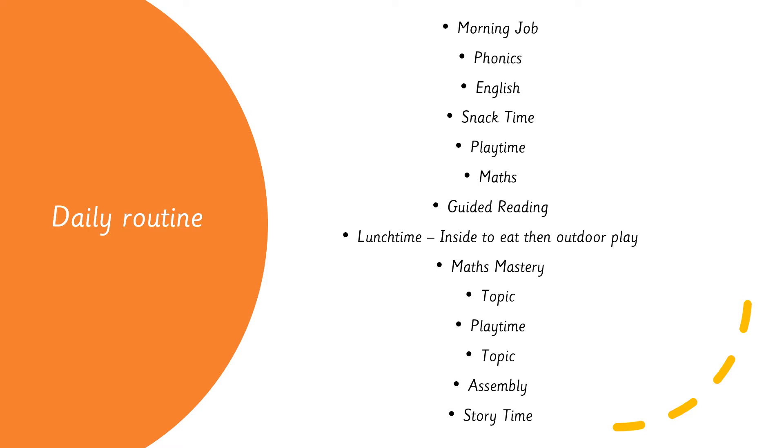Our daily routine is subject to change but here is a general example. We start the day with a morning job linked to previous learning — for example, on Monday children practise their spellings. Other morning jobs might be maths linked to the previous week's learning, or phonics linked to what we've done that week. It's an independent job for them to get on with while we do the register first thing in the morning.